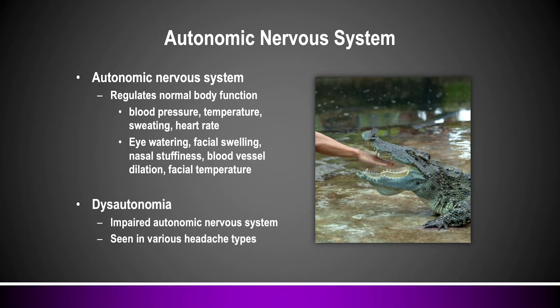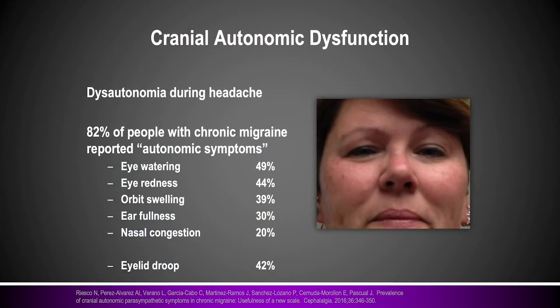We know in dysautonomia this nervous system gets disrupted, and that's where people have a mismatch of what the nervous system is supposed to be doing with an over-activation of some features. This is seen in chronic headache and chronic pain syndromes. For example, if you look at people with chronic migraine, over 80% describe some type of autonomic dysfunction, including eyelid drooping, nasal stuffiness, facial fullness, ear fullness, and symptoms of eyes being bloodshot or engorged. Four out of five people had at least one of those symptoms.